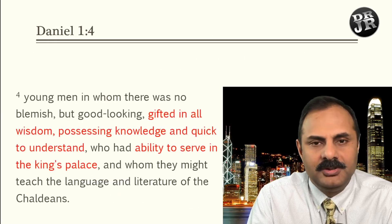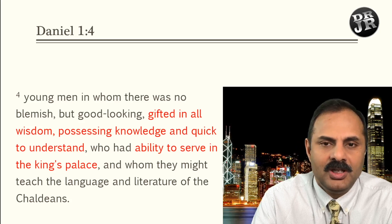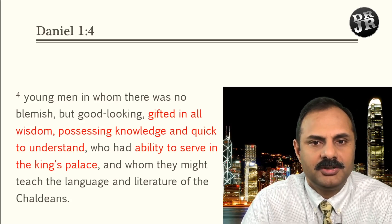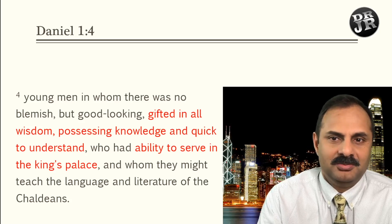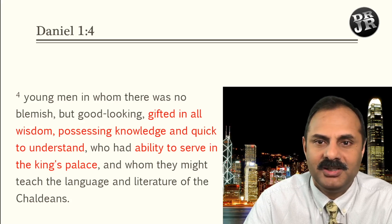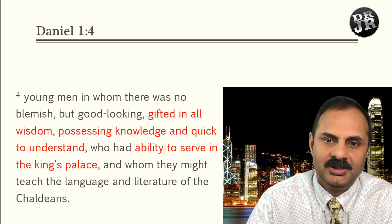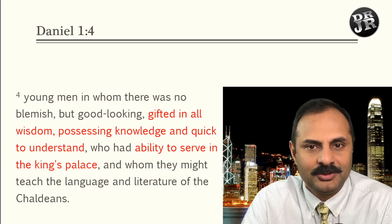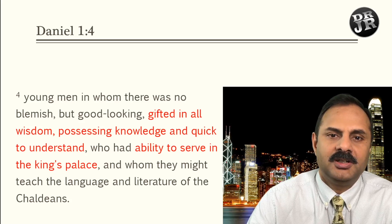Going back to Daniel chapter 1 verse 4: 'Young men in whom there was no blemish but good looking, gifted in all wisdom, possessing knowledge and quick to understand, who had ability to serve in the king's palace and whom they might teach the language and literature of the Chaldeans.' Of course you can see who is good-looking, but for ability, I believe they gave some kind of IQ test — because later the king also tested them after training. So they picked them up and put them in the palace for three years of training in the Babylonian language, culture, and everything related to Babylonians.